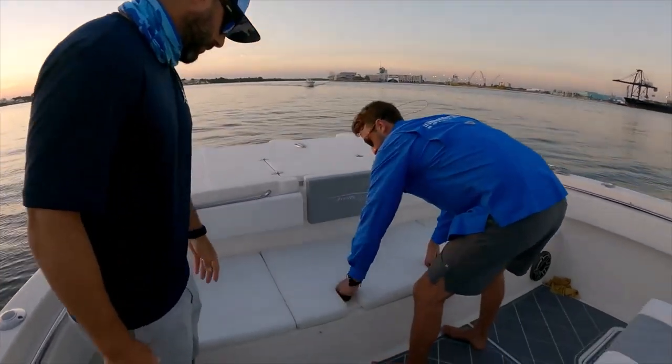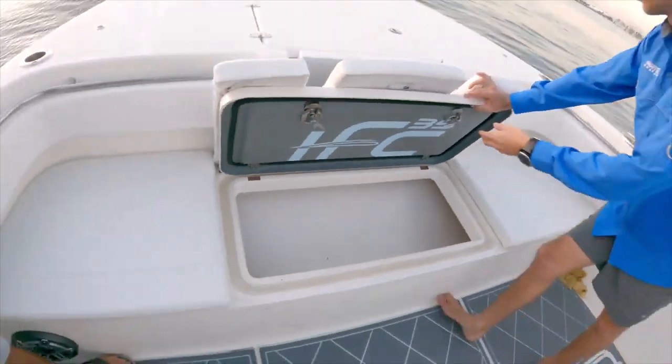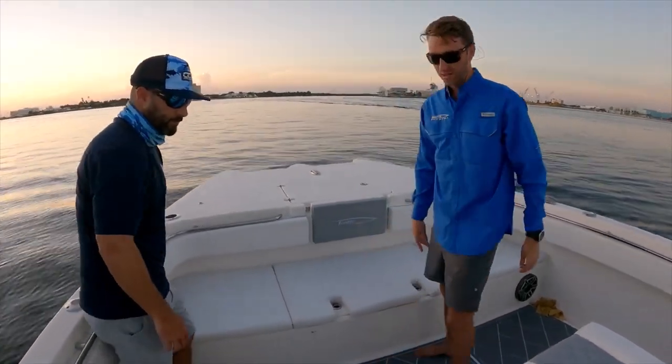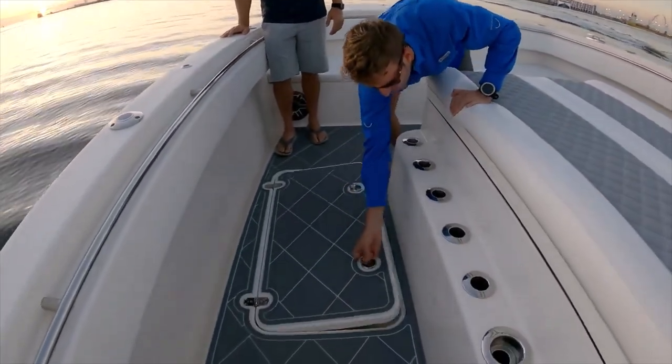Right here we've got a nice long insulated box — great for big wahoo, kingfish, mahi, whatever else — runs all the way across the entire length of the boat. It's a nice big long insulated box where you guys are standing right now. Right here is also a great storage compartment.